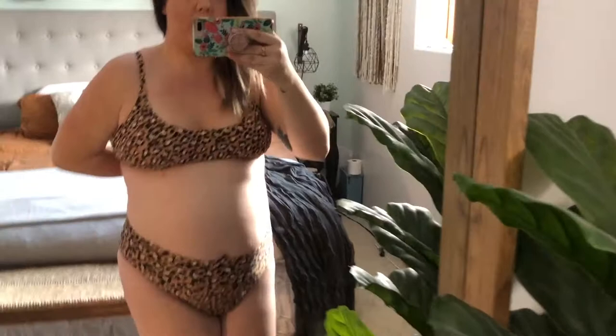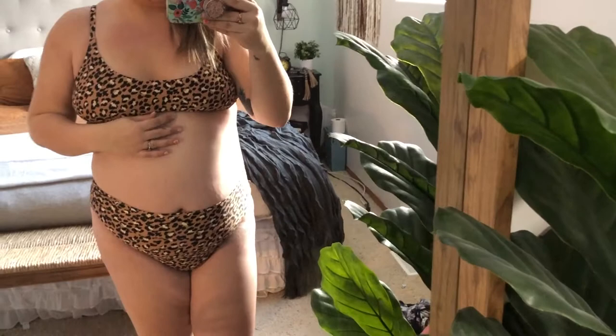Here is the scoop neck top. It has adjustable straps as well as an adjustable back. I have it on the tightest clasp and this is an extra large, which I like the fit of. I am still breastfeeding so my chest is still a little bit too big for this one. With that high waist bottom, which I really like, I definitely need a large.